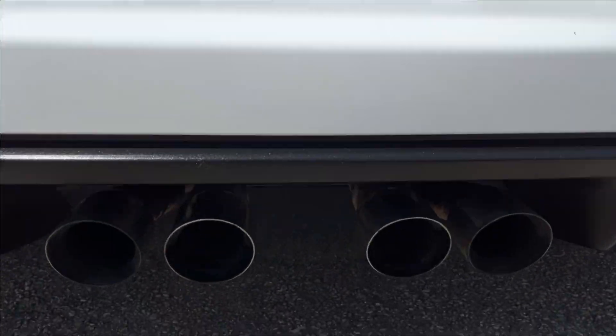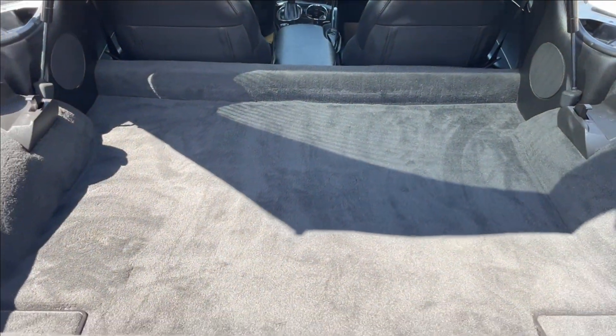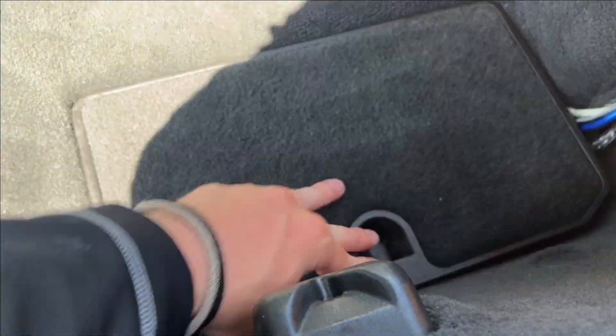In the back, one exhaust. Targa tops. We open it up and you're going to have so much room in here — you can put pretty much anything. You're going to have two speakers in the back as well, with storage right there.